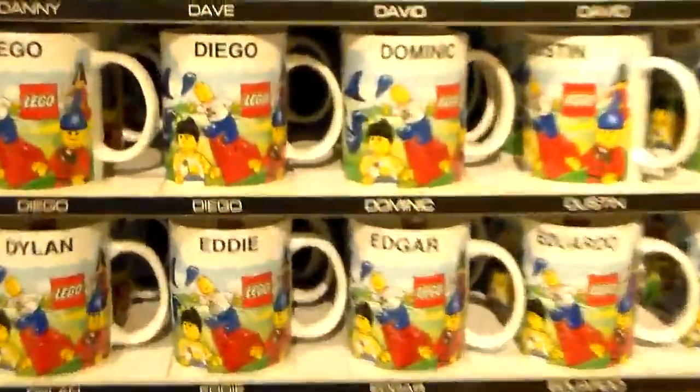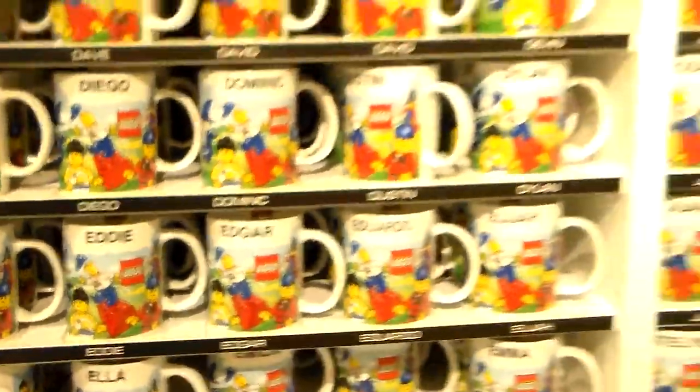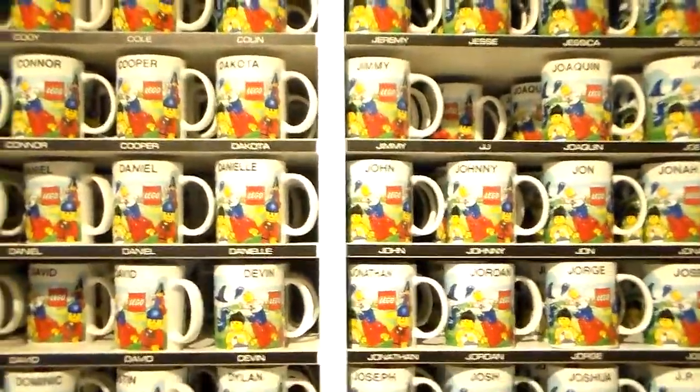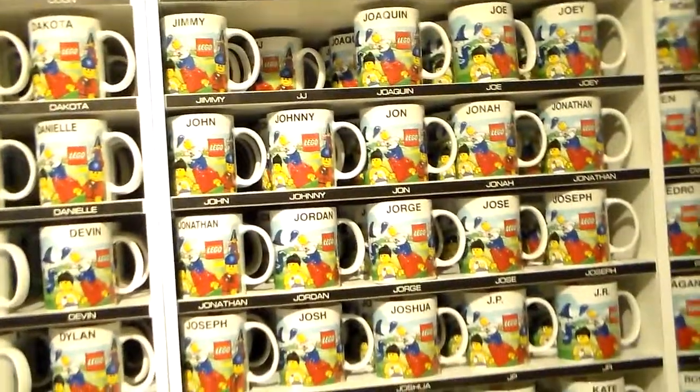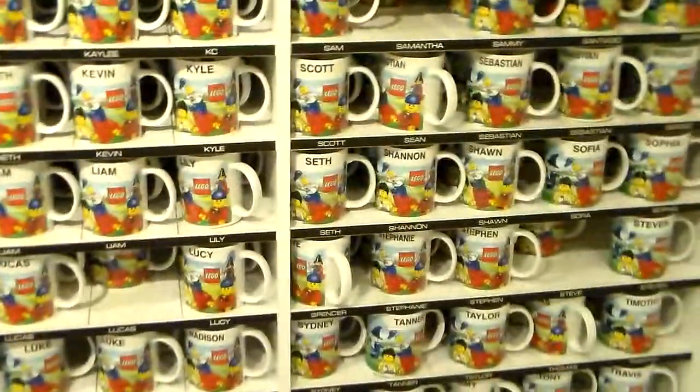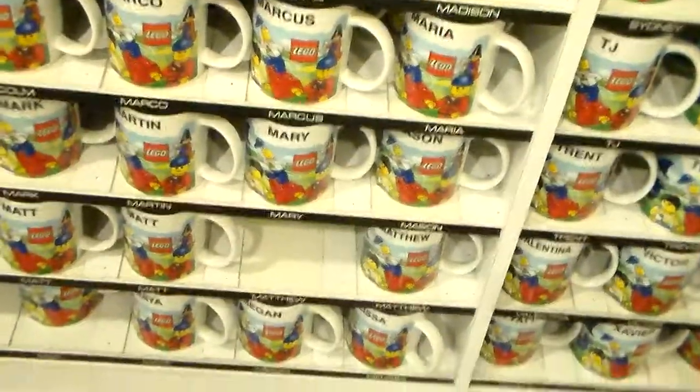I never saw this before — all of these mugs. Oh, there's Eddie. Let's see if we see any other names. Grace Randolph. Matt — I prefer Matthew.